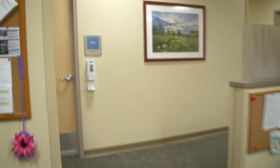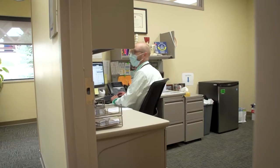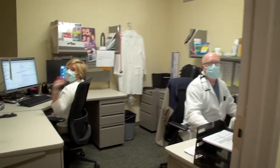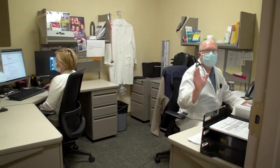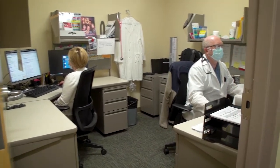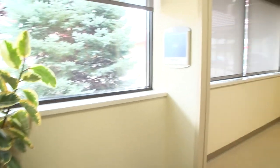Continuing past the nurse's station brings us to our provider offices. We currently have three providers in this clinic: Dr. Dan Sutton, nurse practitioner Kristen Ferguson, and Mike Horner, one of our PAs. We can help you with everything from annual wellness exams, illnesses and injuries, joint injections, lesion removal, and more. We can often see you the same day with both in-person and virtual appointments available.